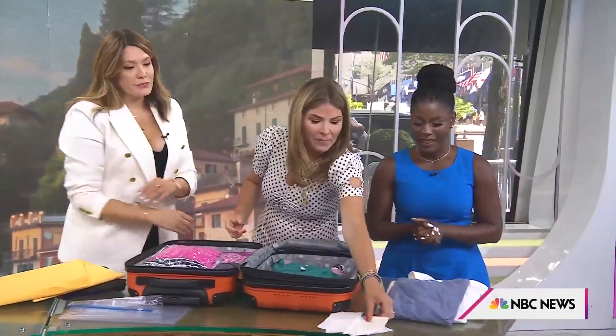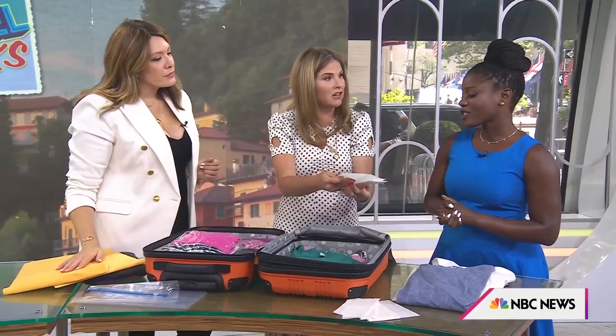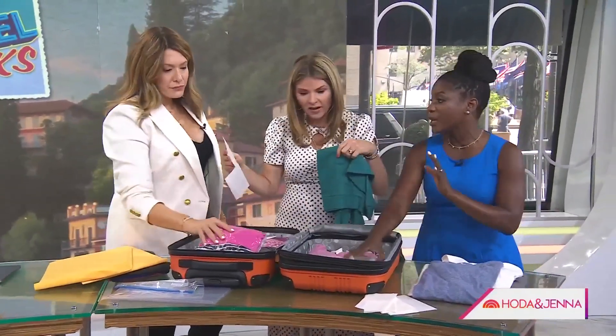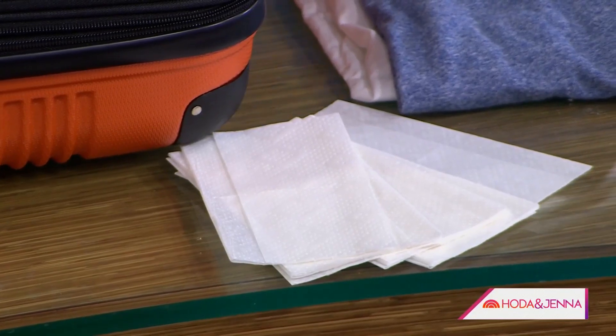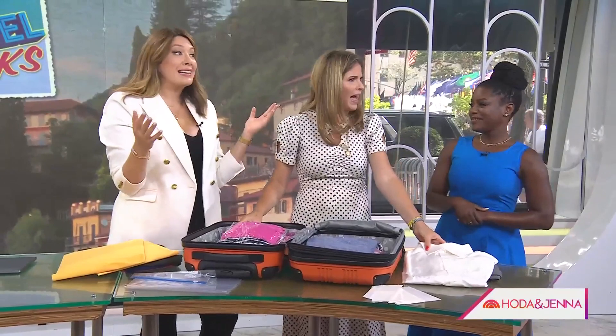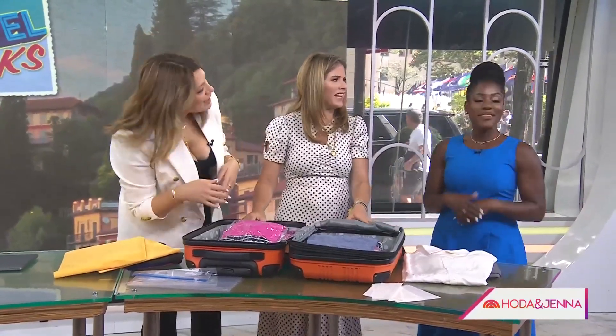And to keep everything fresh — just put dryer sheets in between your clothes to keep them smelling great. And if you don't have a dryer sheet, use a teabag. A teabag! This is perfect for London.